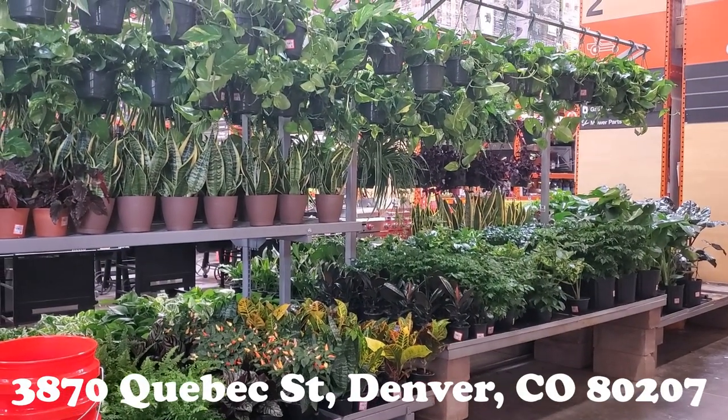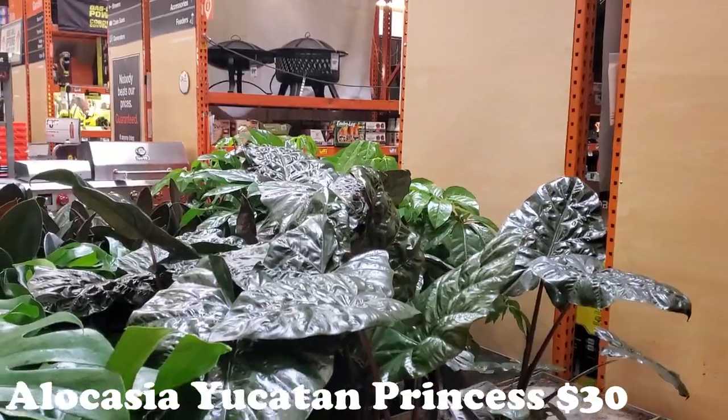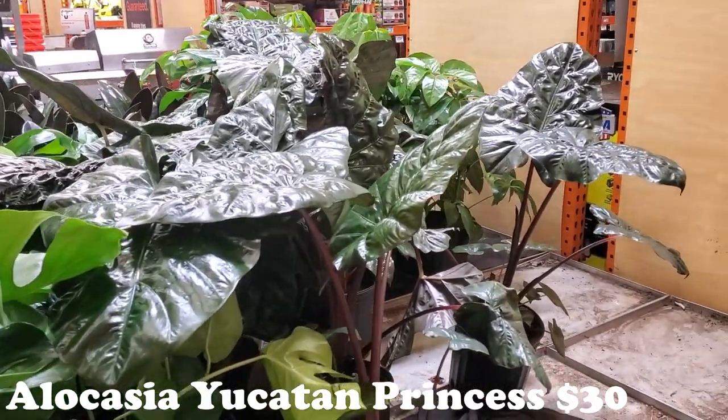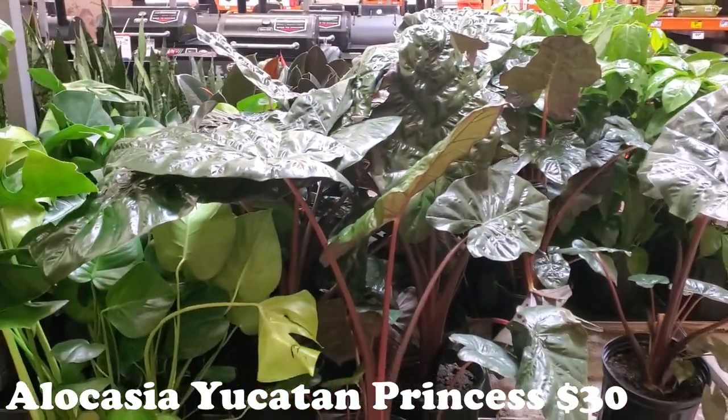Hello, welcome to my channel! We are at Home Depot — let's see what they have. Today we're going to start here in the back with some of these big plants and scanning these plants, of course.